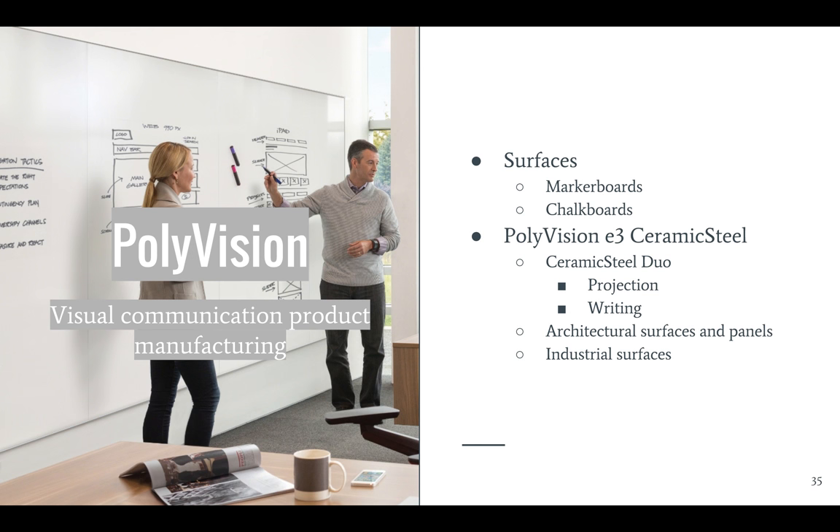In 2011, Steelcase acquired Polyvision, a leading manufacturer and installer of visual communication products for the education and corporate markets. Their product lines include Polyvision surfaces and E3 ceramic steel. Surfaces range from standard whiteboards to fully interactive plasma displays, and they now have wall-mounted camera arms that capture, print, save, and email your notes and images.